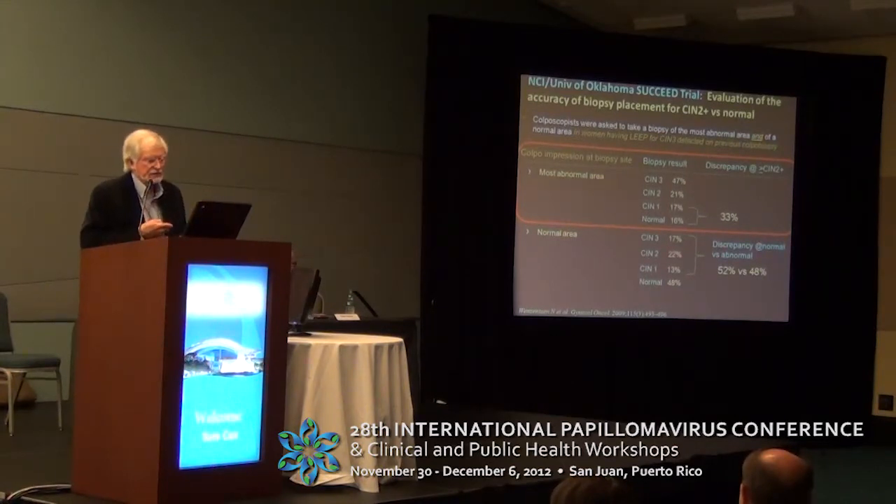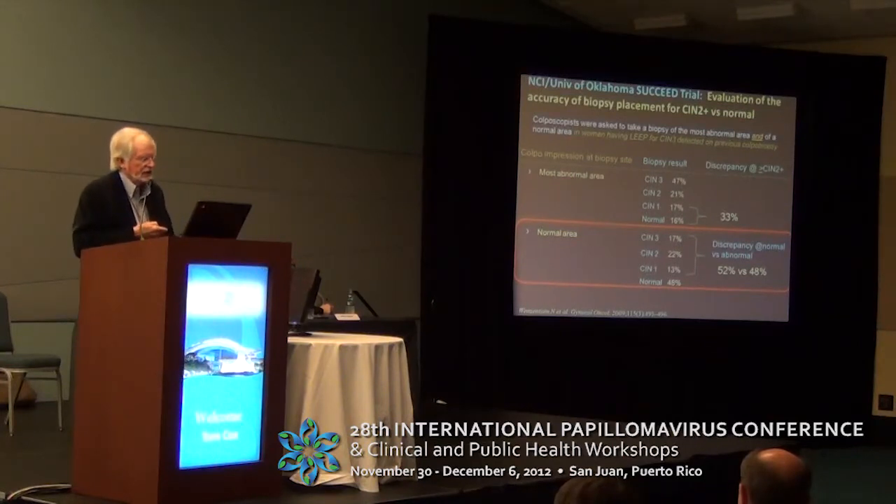Then they went ahead and did the LEEP. For biopsy in the most abnormal area, 33% of the biopsies were either normal or CIN1 — so it wasn't as specific as we would have liked. For biopsy in the most normal area, 48% were actually normal, but the rest had CIN — and a significant amount actually had CIN2, even in what was felt to be a normal area. Remember, these were women already found on colposcopy to have CIN3.